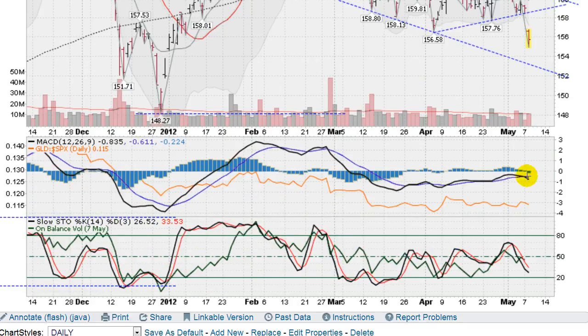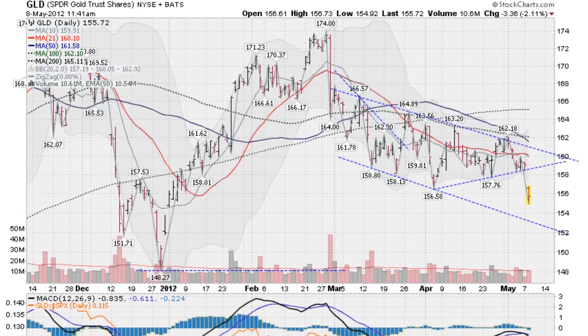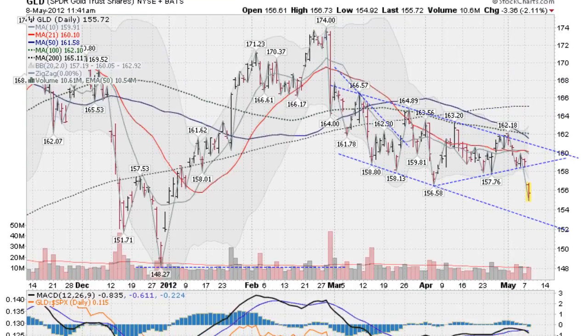Looking down at the MACD, we've got a cross. The black line, the faster moving average, has crossed below the blue line, the slower moving average. Stochastics are getting into oversold territory, so that's a good thing — we could get a bounce there. But I would suggest staying away from gold to the long side until we get some better positive signals.